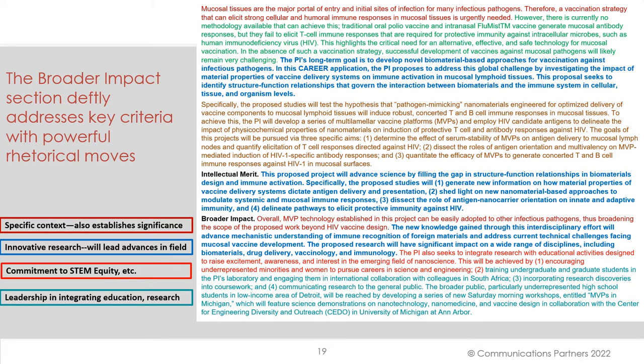The broader impact section definitely addresses key criteria with powerful rhetorical moves. The opening sentence is a more specific context that also establishes significance. Watch the vocabulary used: 'Overall, MVP technology established in this project can be easily adopted to other infectious pathogens, thus broadening the scope of the proposed work.' Then we shift to the innovative aspect of the research and hit that emphasis hard: 'The new knowledge gained through this interdisciplinary effort will advance mechanistic understanding.'